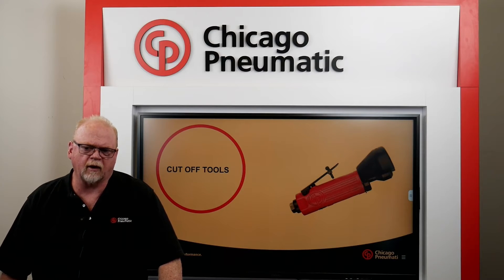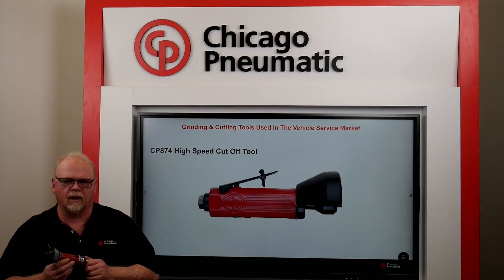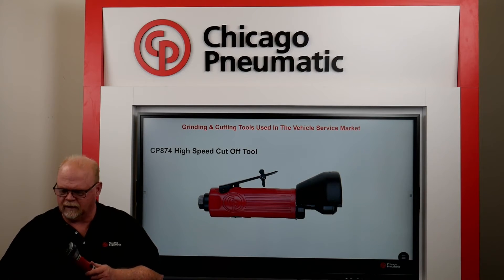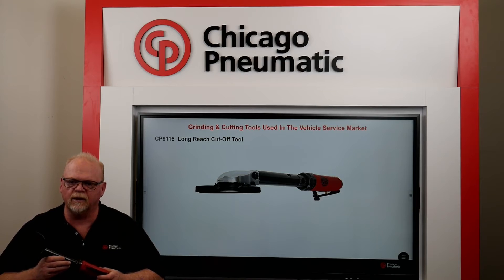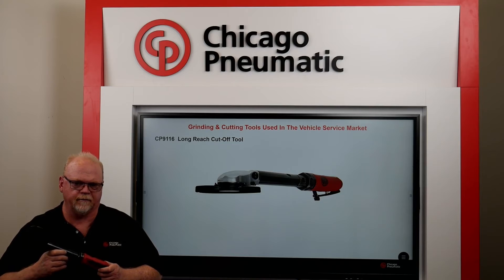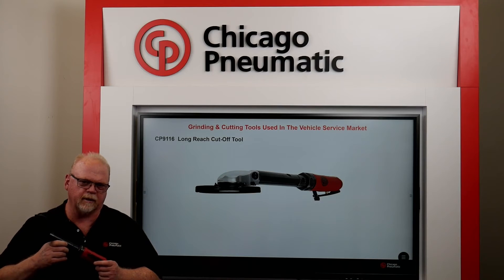The following are commonly used cutoff tools in the vehicle service market. The CP874 high-speed cutter is ideal for cutting through composite, fiberglass, exhaust systems, sheet metal, and much more. It has a high-speed adjustable regulator and uses 3-inch cutoff wheels. The 874 is definitely a tool for all technicians. This extended reach cutoff tool measures 14 and three-quarter inches long and uses a 4-inch cutting disc, providing better reach and access to restricted areas. The spindle lock system provides easy wheel changing, and the 11-position adjustable swivel guard allows for better operator protection and greater visibility of the cutting area.